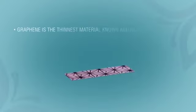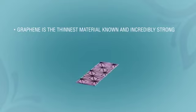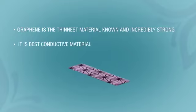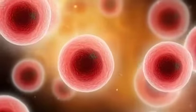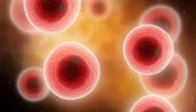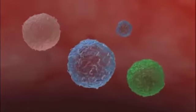Graphene is the thinnest material known to man and also incredibly strong. It is the best conductive material and helps to prevent skin irritation. Graphene is an excellent far-infrared material which can help to promote cell activity and enhance metabolism.